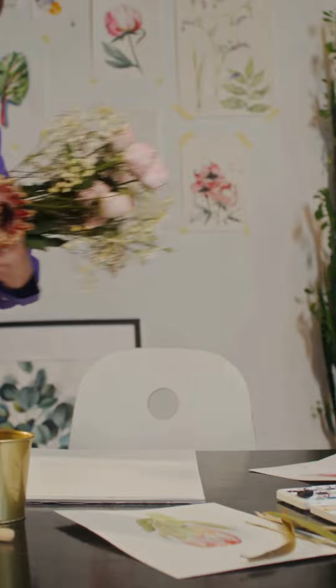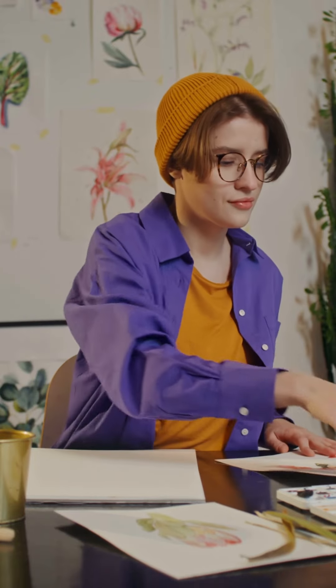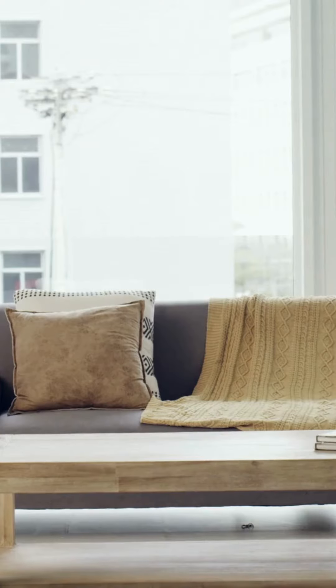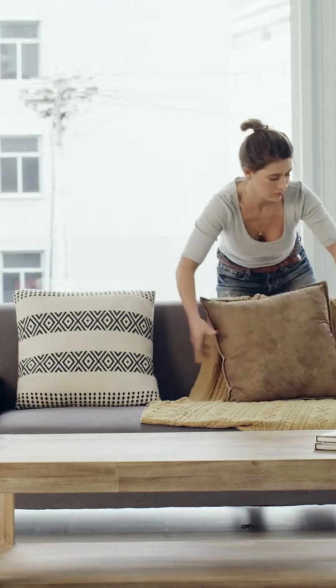Use natural elements. Integrate natural elements like plants, flowers, stones, or wood to bring a touch of freshness and vitality to your interior. Houseplants in particular can purify the air and add a sense of well-being to your space.